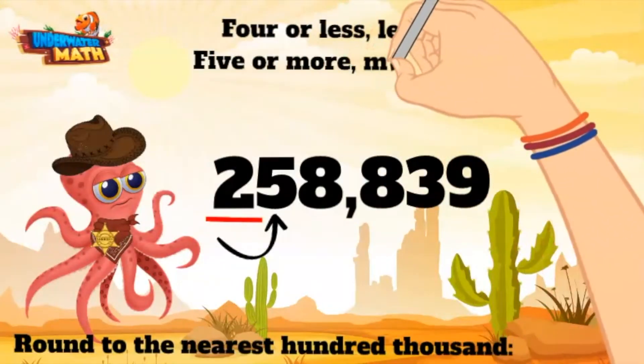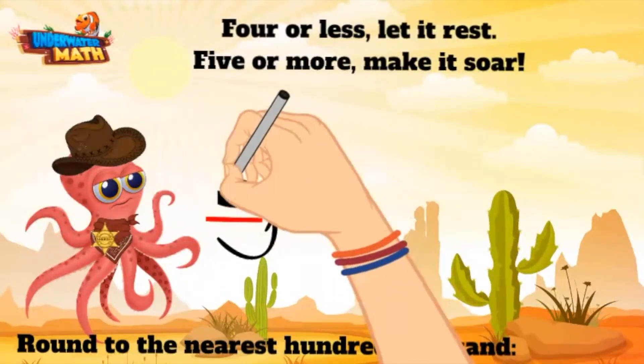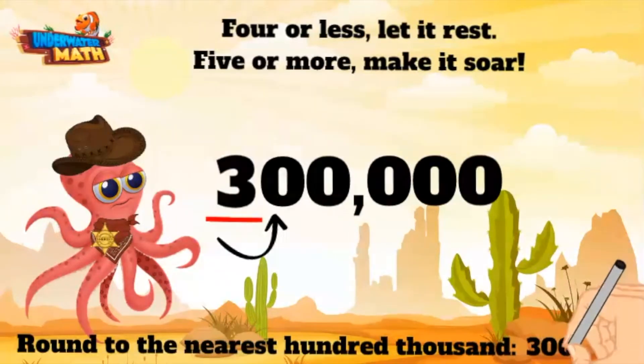Now this digit is a five, so we need to make this guy sore. All that means is we make this two sore into a three, and the other place values behind it become a zero. 258,839 rounded to the nearest hundred thousand is 300,000.